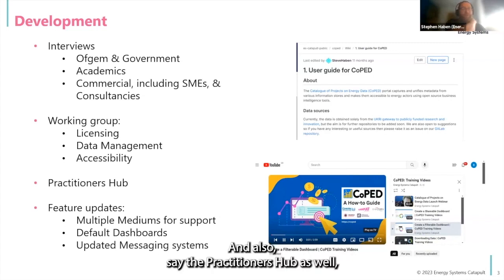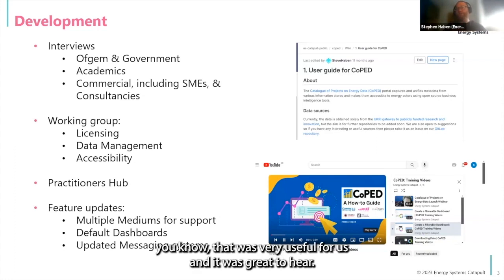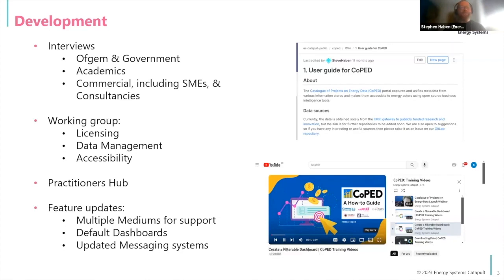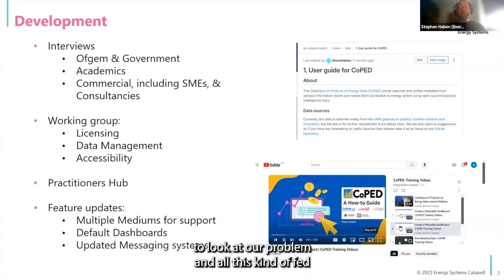The practitioners hub was also very useful for us. We had lots of meetings with various people, and it was great to hear other viewpoints and look at new techniques and different approaches to our problem. All of this fed into the features we could develop.